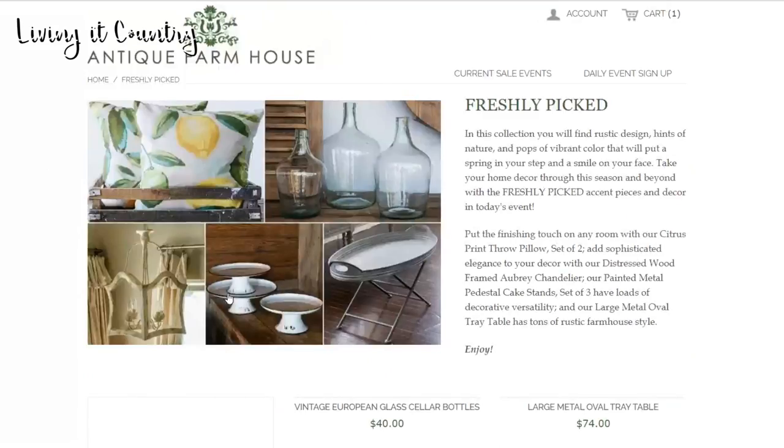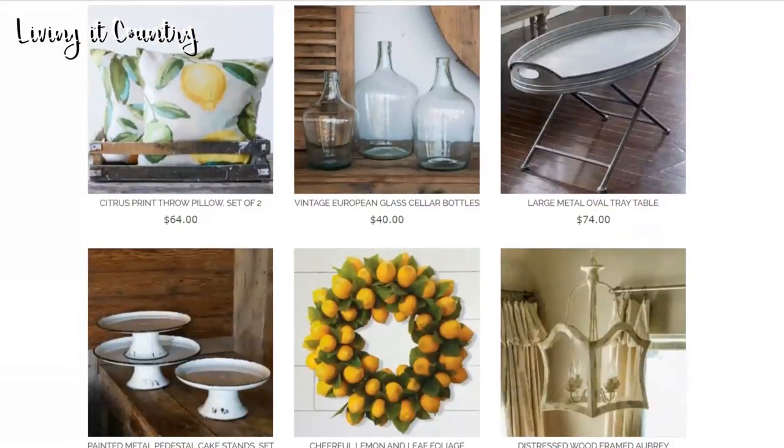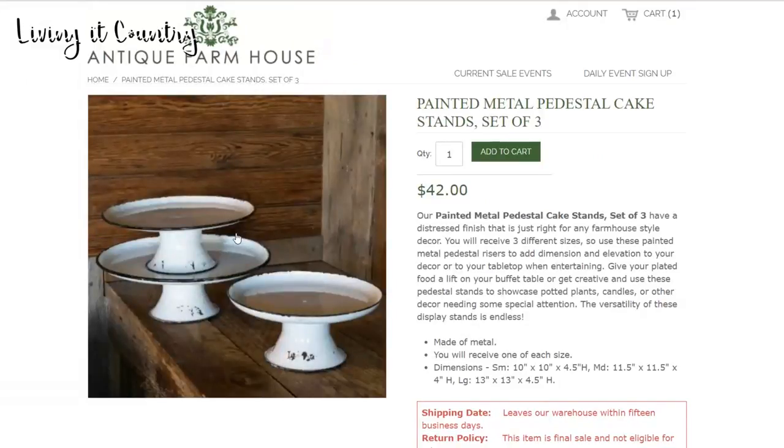We're gonna go down to the Freshly Picked section. I'm gonna be showing you guys these painted metal pedestal cake stands. There are three of them for $42 - so cute. I'm obsessed with making cupcakes all the time, and this would be so perfect to display cupcakes for either a party or just for every day. You could also use these for so many different other ideas. The possibilities are seriously endless, and I love that they're all different sizes so you can stack them.